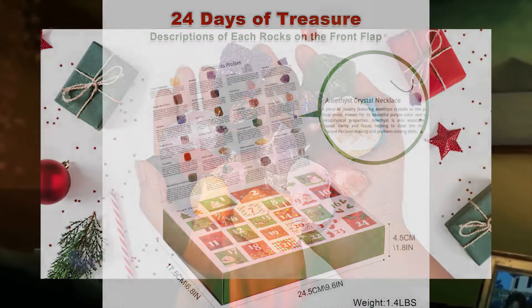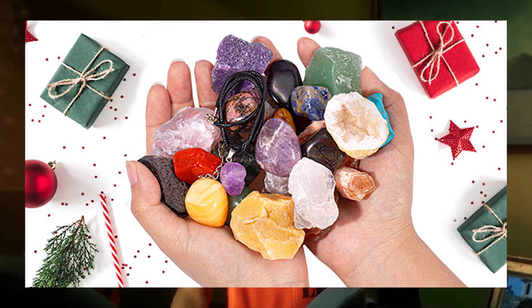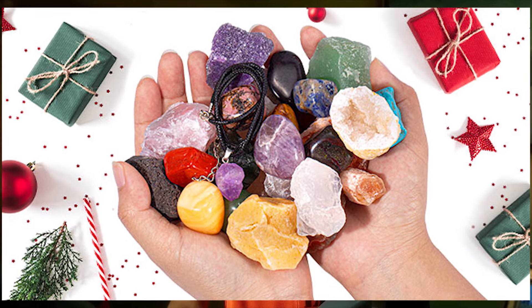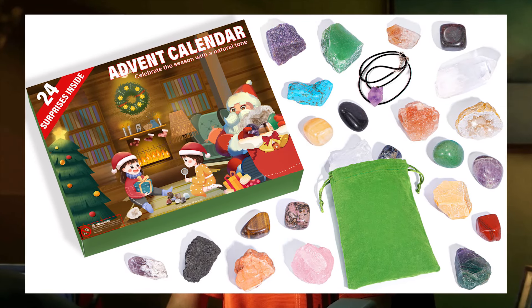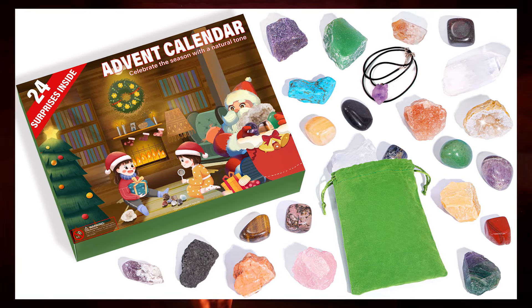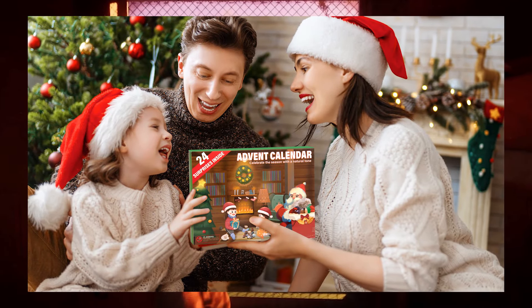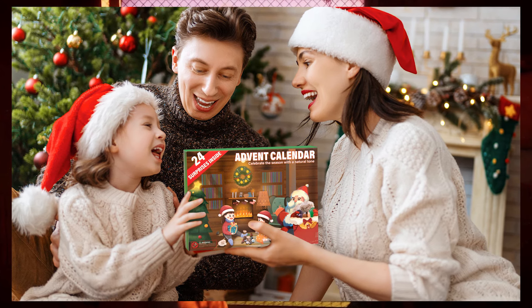And speaking of gifting, this is an awesome gift to give to either family, friends, or especially loved ones, including children. Right now is the perfect time to pick up the crystals advent calendar, and best of all, it's available on Amazon directly with Prime shipping. So click the link at the top of the video description down below to check out the crystals advent calendar, get ahead of the Christmas rush, and also receive a beautiful advent calendar that you're going to love opening.